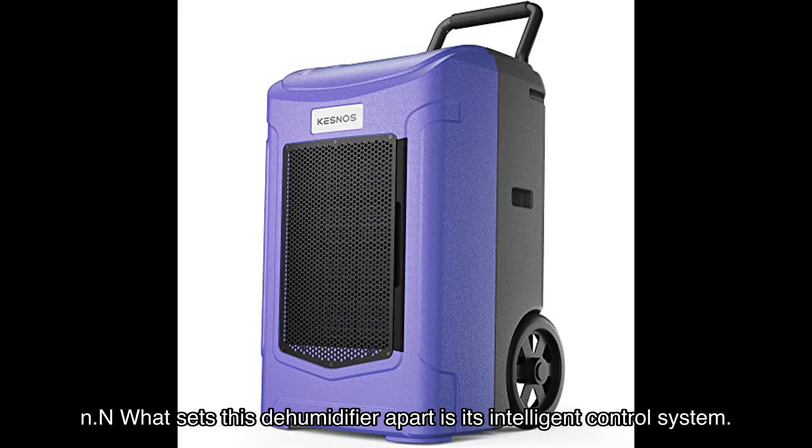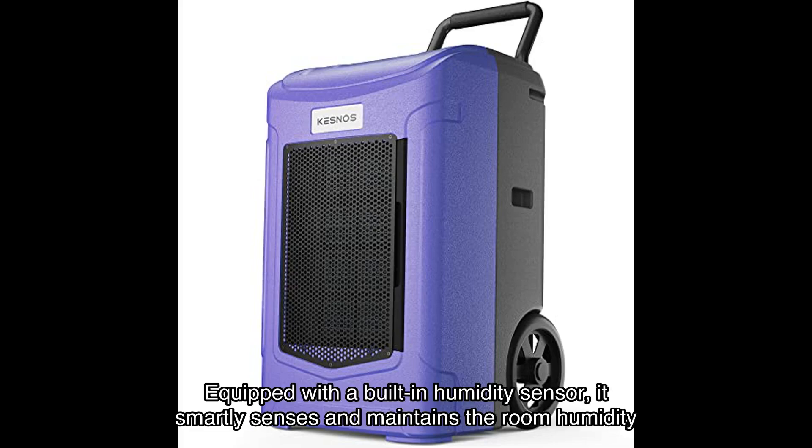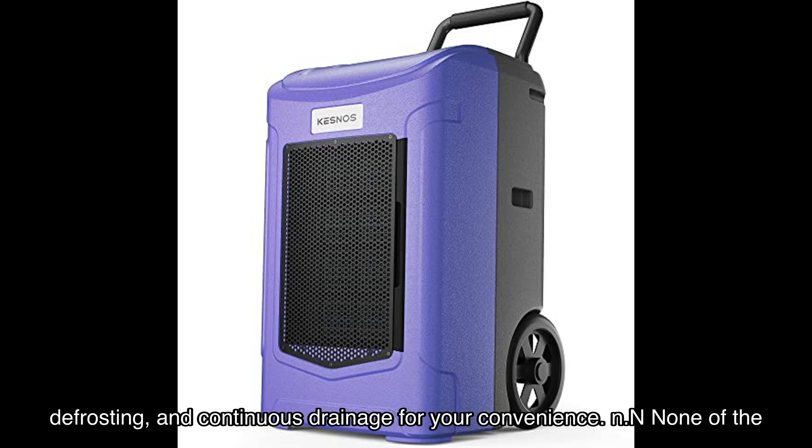What sets this dehumidifier apart is its intelligent control system. Equipped with a built-in humidity sensor, it smartly senses and maintains the room humidity at your desired level. You can adjust the humidity from 30% to 80%, ensuring a comfortable and healthy environment. Plus it comes with a 24-hour timer, automatic defrosting, and continuous drainage for your convenience.